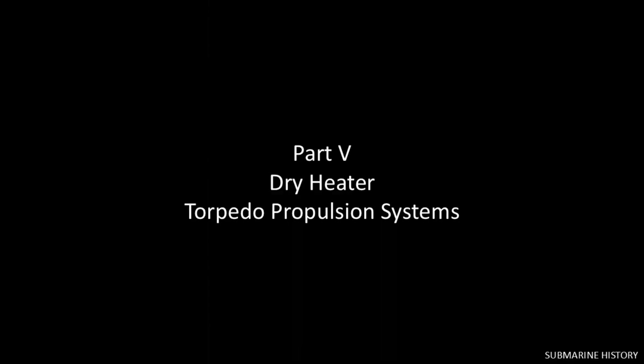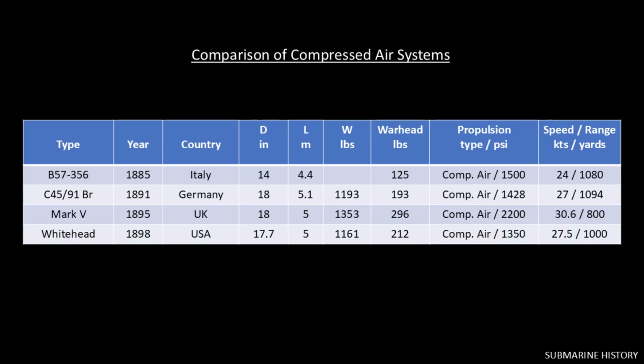All right, we ended part one of the briefing talking about compressed air powered piston engines. Now you saw this table in part one. I've just removed the Howell and Brennan torpedoes since they didn't use compressed air. The takeaway here is that during the time period defined, which is 1885 to 1898, nations were using torpedoes of similar dimensions with compressed air from about 1,350 to 2,200 psi, which translates into a torpedo speed of about 30 knots and a range out to 1,100 yards. It was possible to adjust the airflow regulator inside the torpedo to provide more or less air pressure to the engine, and that's how you'd set your torpedo speed and range.